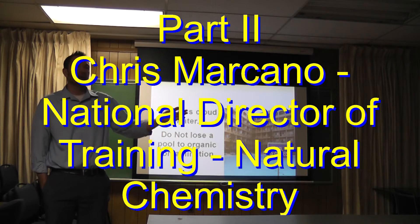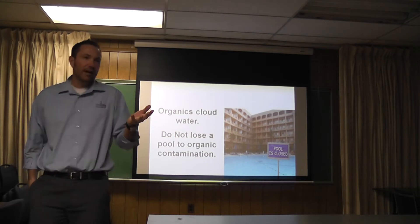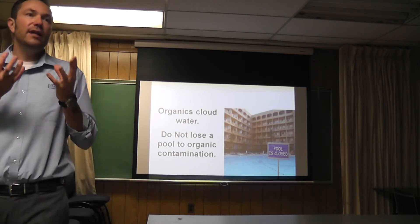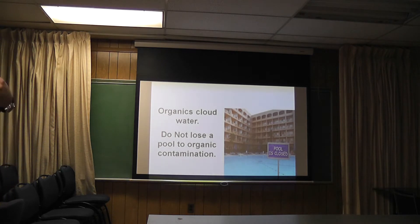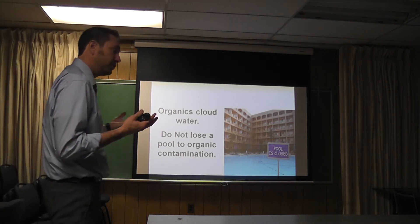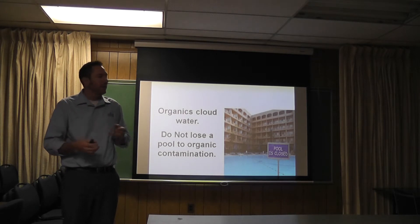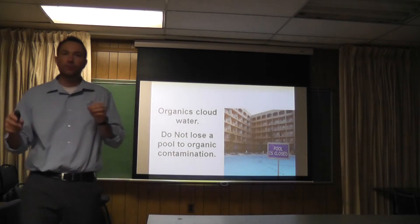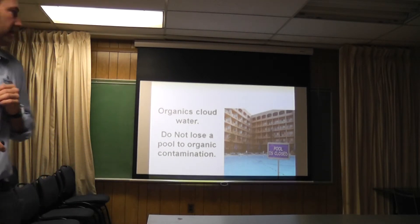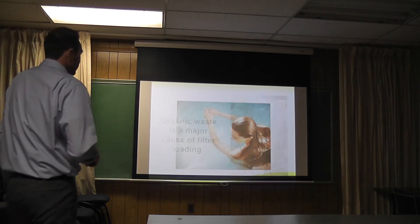It's cloudy because a bunch of people have been in it — there's just some organic waste in there after a busy weekend of swimming. Enzymes break that stuff down so it doesn't get cloudy. You can use a clarifier — we make two great clarifiers — but those are band-aids. You have to have a problem and then they fix it. Enzymes prevent the problem from ever happening, perpetually cleaning that water so it stays crystal clear.